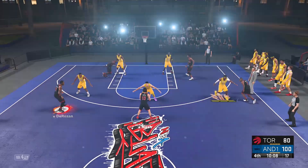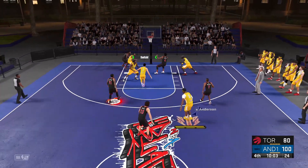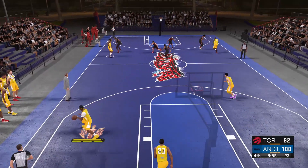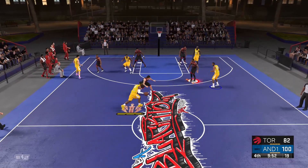DeRozan outside. Here's Anderson. Bosh — it's good. Back to respectability — let's see if they can keep building on this. Brooklyn has gone one of two from deep in this quarter.